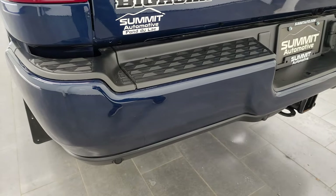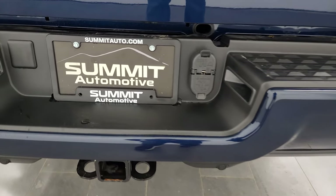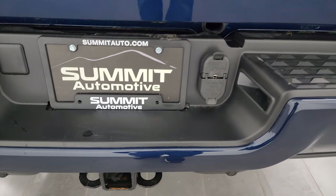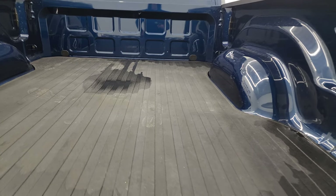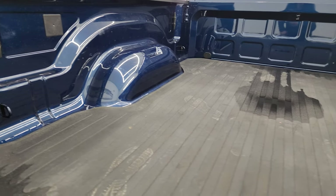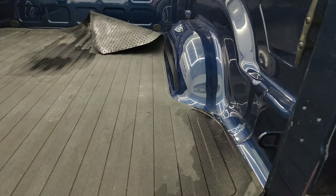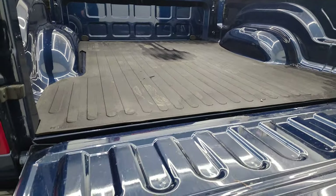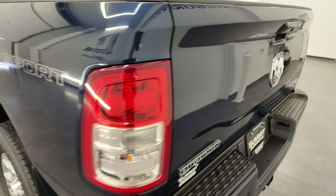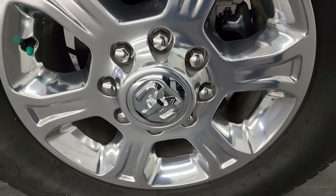Coming around to the back, the rear bumper is in excellent condition and has back parking sensors. Full towing package includes a receiver hitch, 4-pin and 7-pin wiring. The tailgate is absolutely perfect as well. It comes with a bed mat and the bed is in really nice condition with very little usage. Looks really good all the way underneath, and there are some side box tie-downs in there as well. Tailgate shuts nice and solidly.